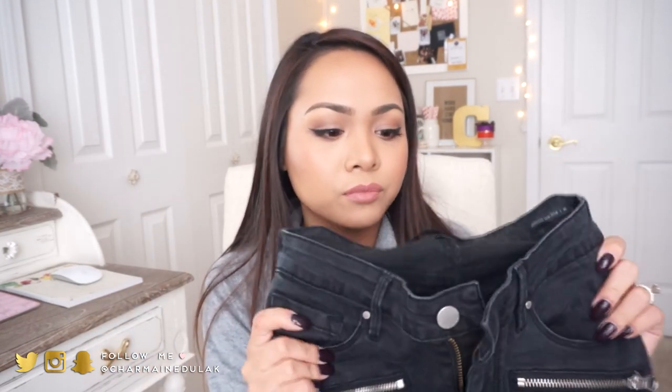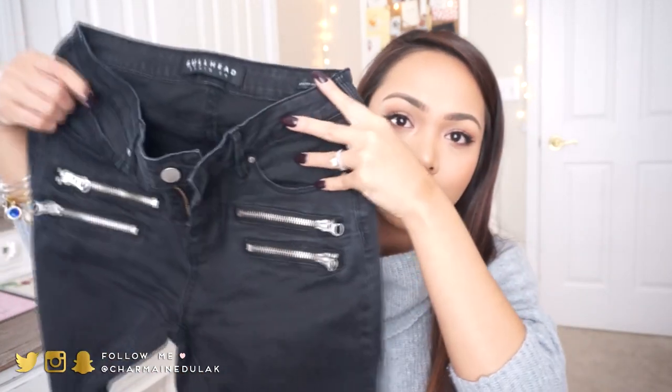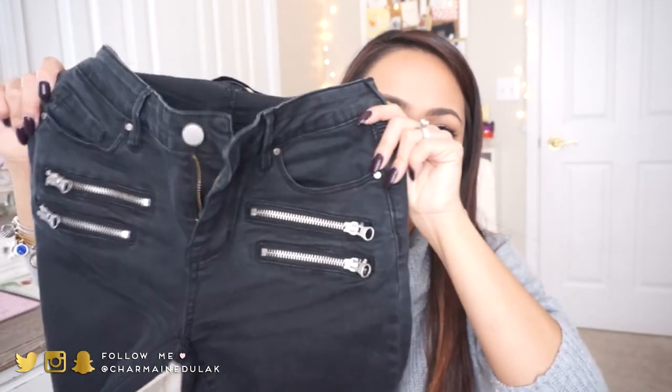These are my favorite jeggings at the moment — they're from PacSun and I love them. They're so comfortable and have some stretch to them, so it's not like squeezing you the whole time. They're from the brand Bullhead, and I love the zipper detailing on them. They're just really nice jeggings, really skinny in the bottoms.